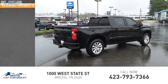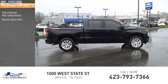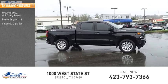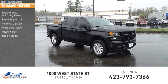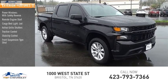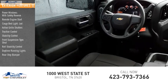Here are some of this vehicle's great options: power windows with safety reverse, remote engine start, cargo bed light, LED, active grille shutters, traction control, stability control, front suspension type strut, roll stability control, daytime running lights, rear step bumper.